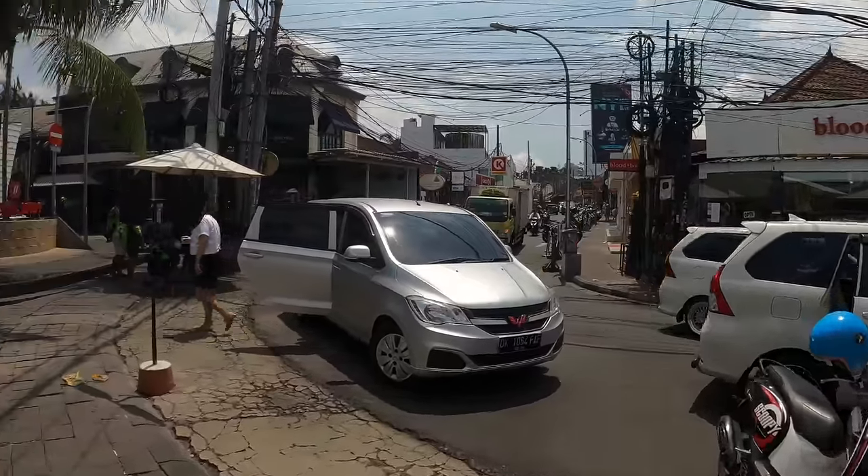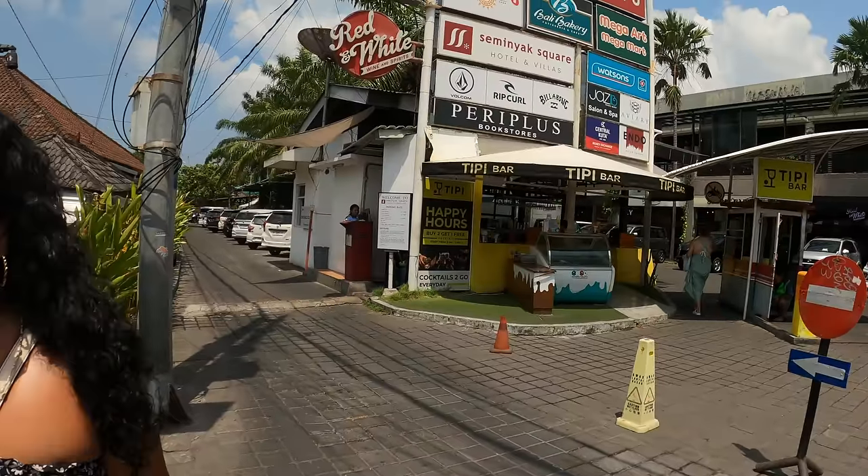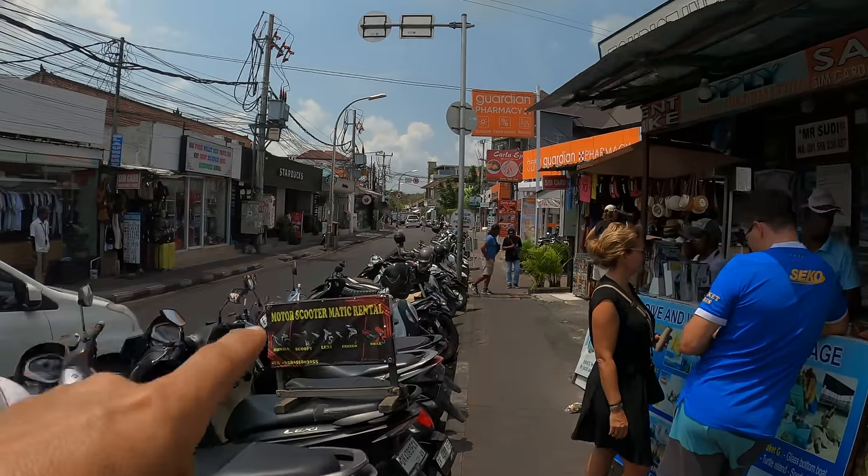Just to get our bearings — over there we've got Seminyak Square. This is the market section. We're turning right and heading all the way down that way to the bigger market.